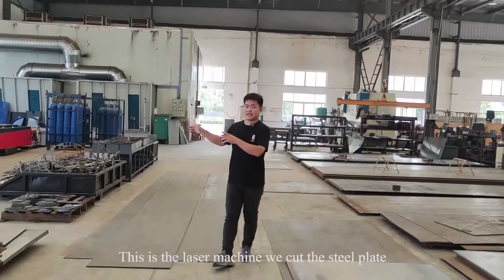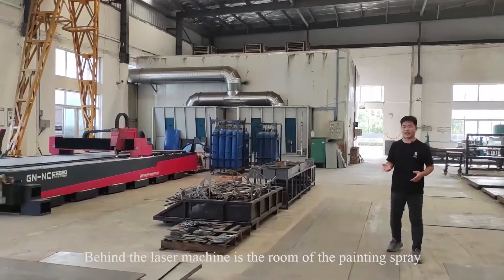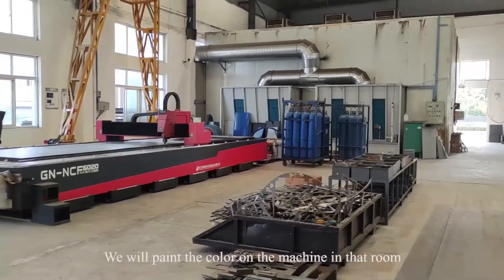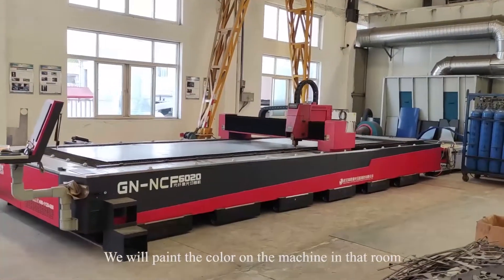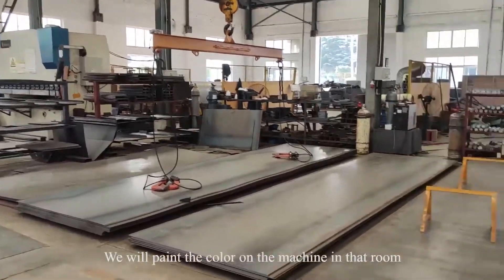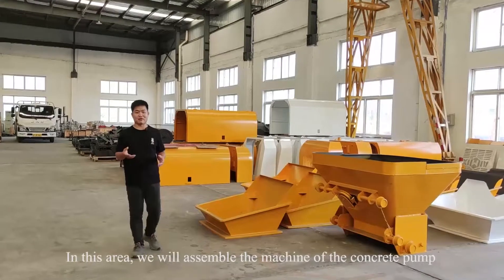This is a laser machine where we cut the concrete pump plates. Behind the laser machines is the painting room, where we will paint the color on the machines.